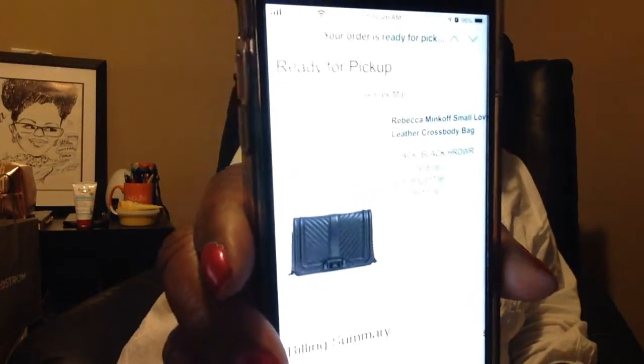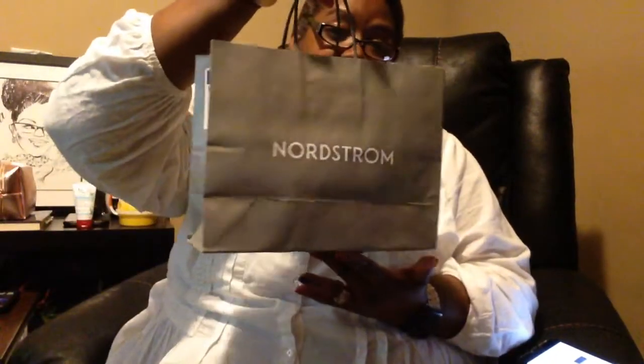This is my Chanel quilted bag — chain bag — since I came for the Chanel bag, not yet. Anyway, this is called the Rebecca Minkoff Small Love Leather Crossbody Bag, and I'll be sharing these two items with you.